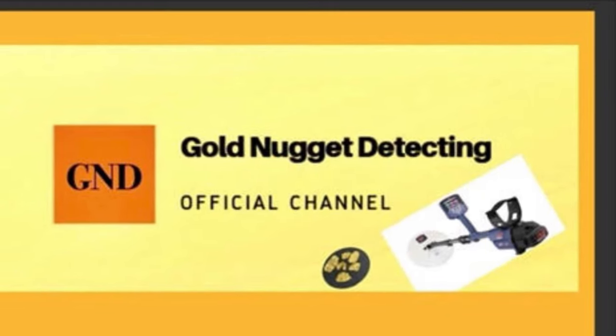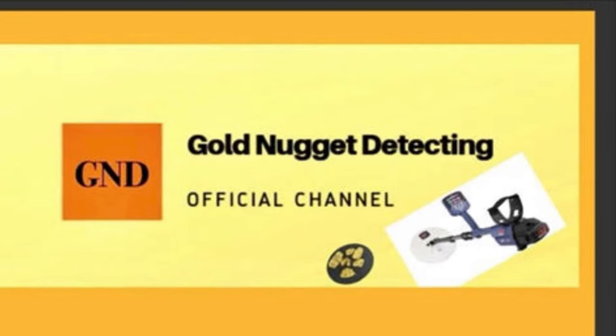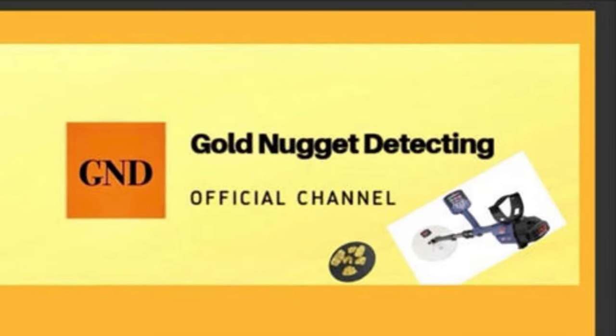G'day, this is Annie and welcome to my channel. This is a video about some gold indicators and some pest vegetation in Australia.